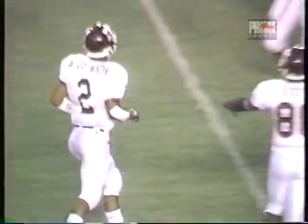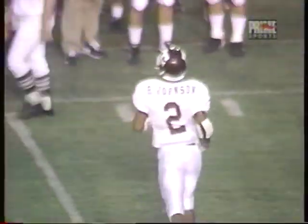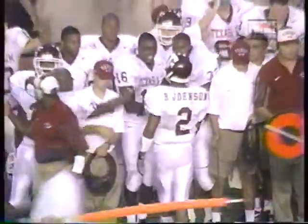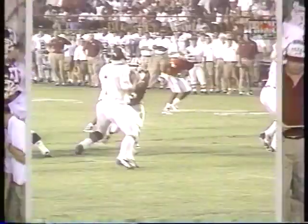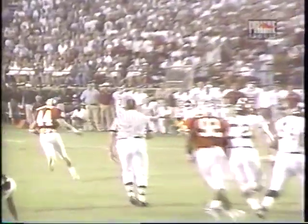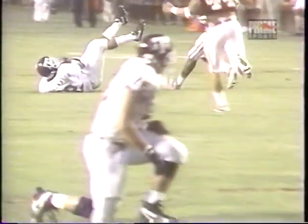He caught it. He pulled it up. It looked like he might have caught it on the bounce. And I think that's what the argument here is with Garrett Johnson. He was complete. Let's take a look at it again. We're not going to see it. Couldn't see the ball. I think he did catch it.